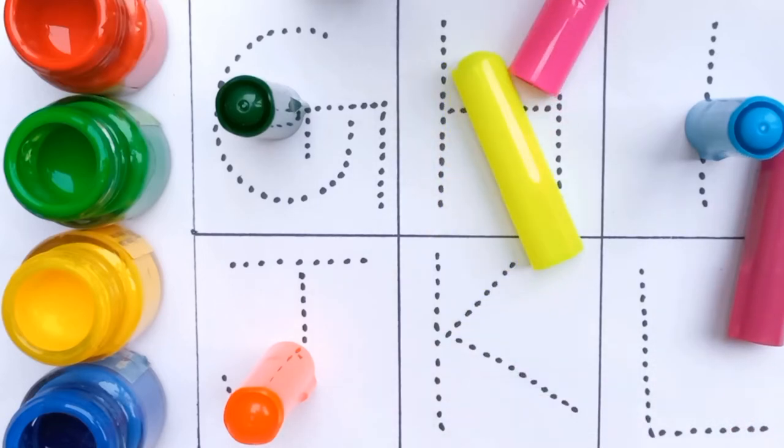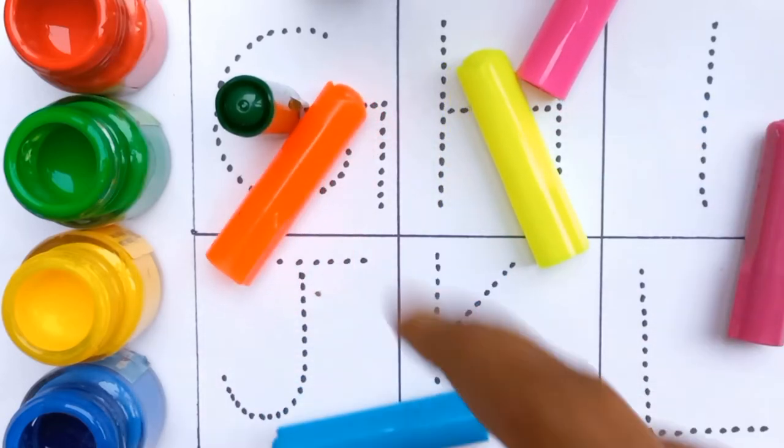Dark pink, light green, orange, sky blue, green.